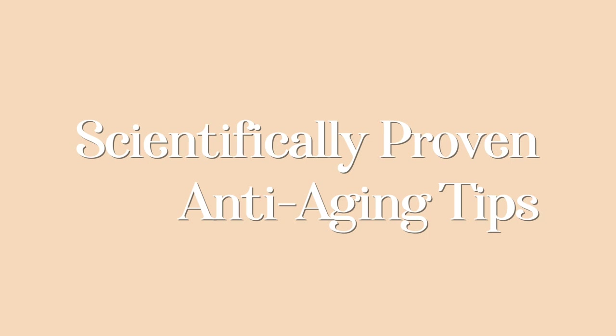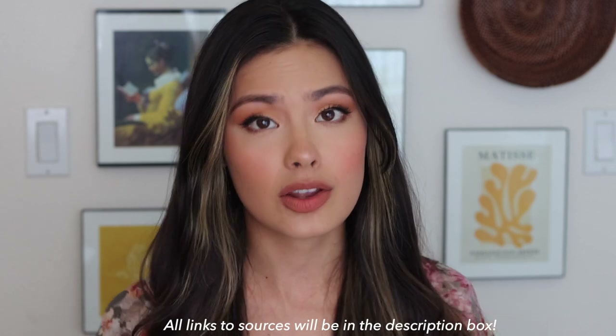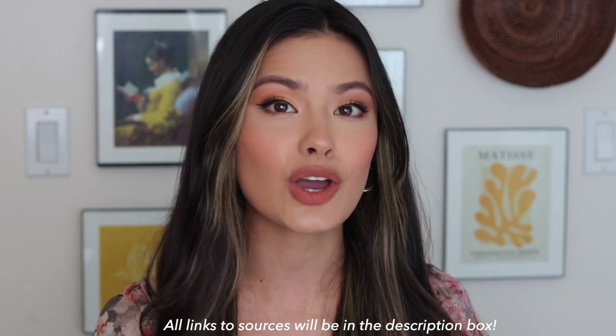I had an eyelash in my eye — nothing feels better than getting that out. Let's talk today about some scientifically backed ways to prevent or treat the signs of aging, meaning fine lines and wrinkles, the two devils in the skincare community. I'm going to be talking about not only methods that have been proven, but also the studies and cases that back up a lot of what I'll be discussing.